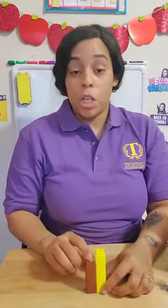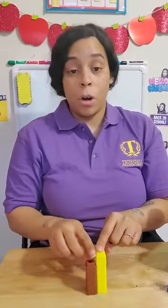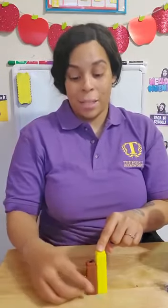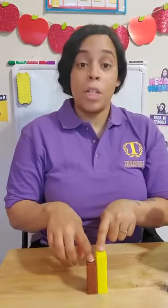The brown tower is short because it stops. The yellow tower is tall because it keeps going past the brown tower. So the yellow tower is tall and the brown tower is short.